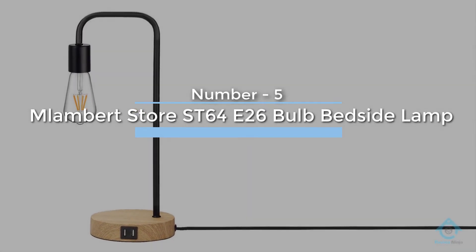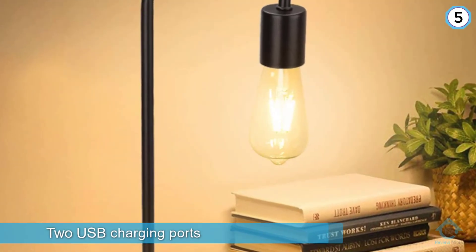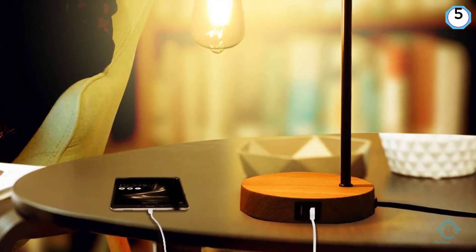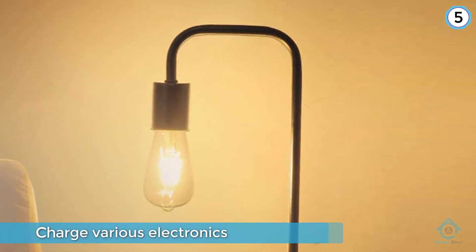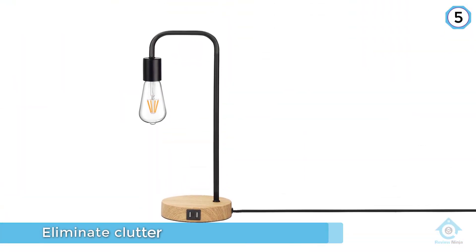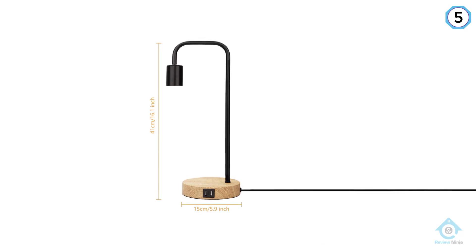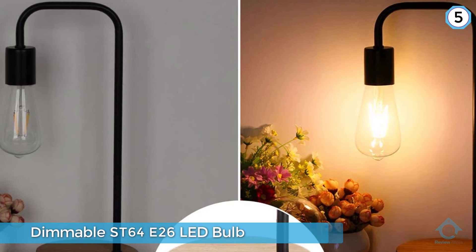Number five: the M Lambert Store ST64E26 bulb bedside lamp. A set of advanced desk lamps accompanies this kit. They have two USB charging ports that let you charge the various pieces of electronics you might have. These ports serve to eliminate clutter. This lamp also comes along with the vintage Edison dimmable ST64E26 LED bulb, which provides super bright and highly visible rays of light, guaranteeing seamless visibility for all.